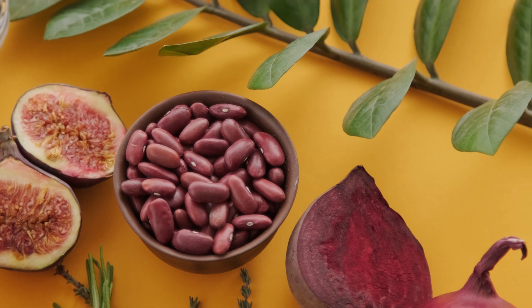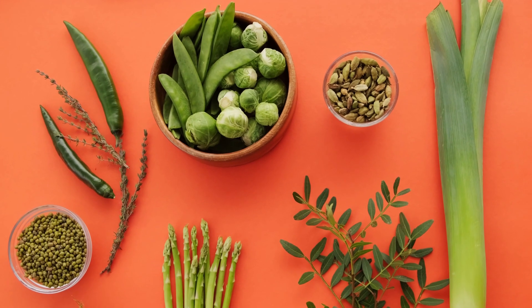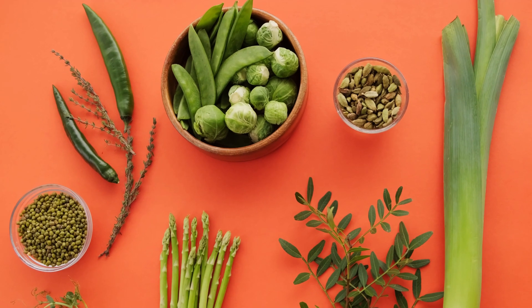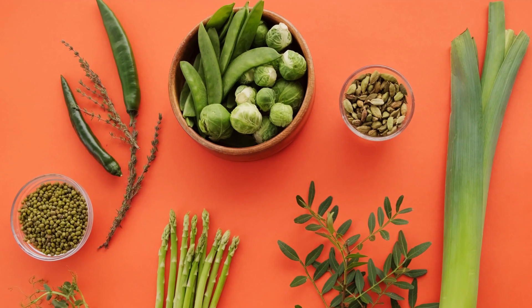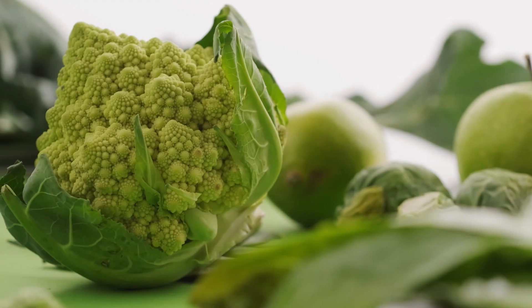Medications: some medications, like proton pump inhibitors (PPIs) and certain antacids, can reduce B12 absorption. Rare genetic disorders: certain genetic disorders can interfere with B12 absorption and utilization.